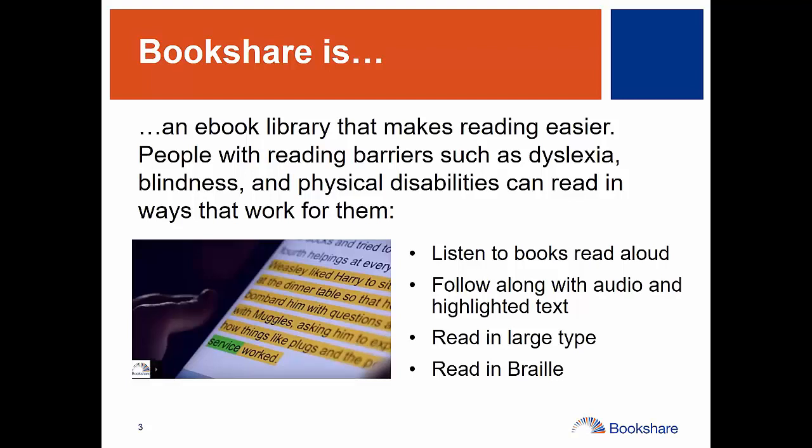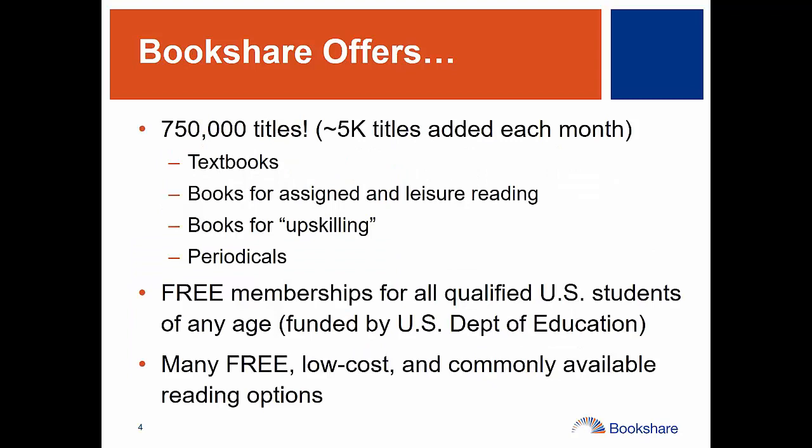Bookshare, in case you're not familiar, is an e-book library that makes reading easier. People with what we call reading barriers, such as dyslexia, blindness, physical disabilities, etc., can read in ways that work better for them. They can listen to books read aloud, just listen to the audio, or choose to hear the audio and follow along with the highlighted text. Research shows this helps greatly with reading comprehension and engaging students. They can also read in Braille. The collection has more than 750,000 titles and about 5,000 titles are added every month. This includes textbooks and books for both classroom reading and reading for fun.